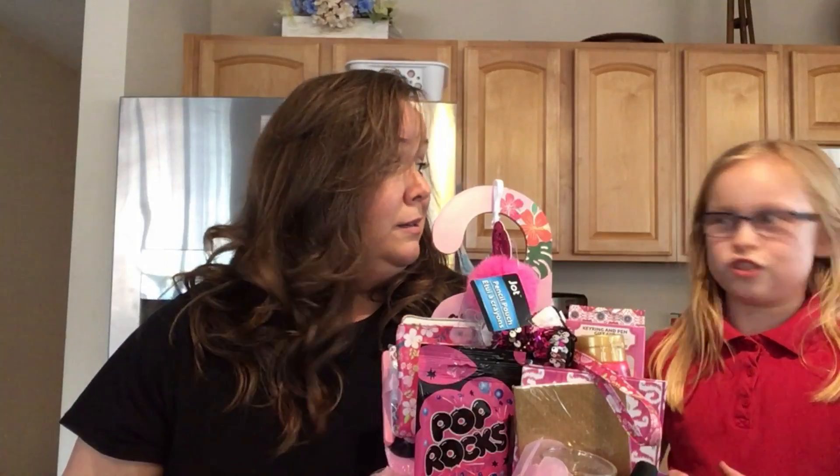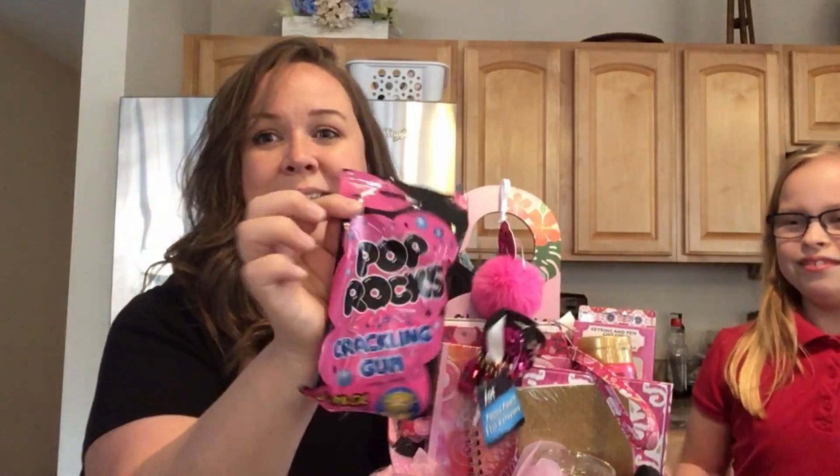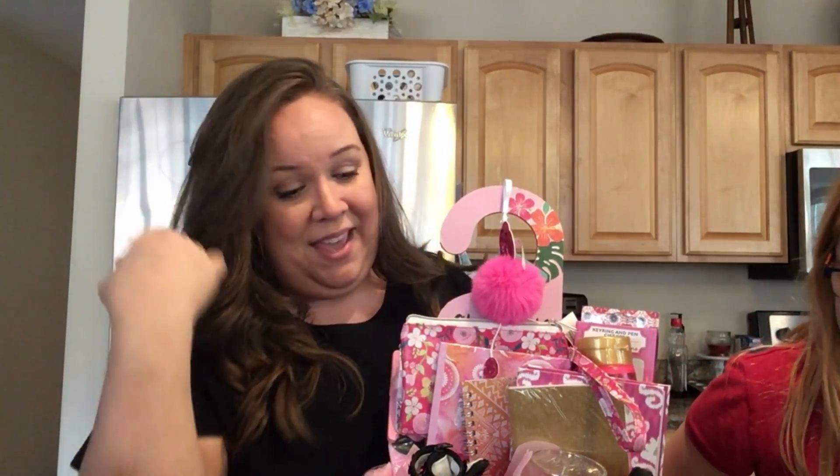So if you can find one of these — they were restocking when I went in — but if you can find one and you like the smell of roses, because it's very highly scented, I think it would be good for a bubble bath. Next, I picked up these — I thought these were cute — Pop Rocks crackling gum. They actually turn into gum. Pop Rocks gum — how fun is that going to be?